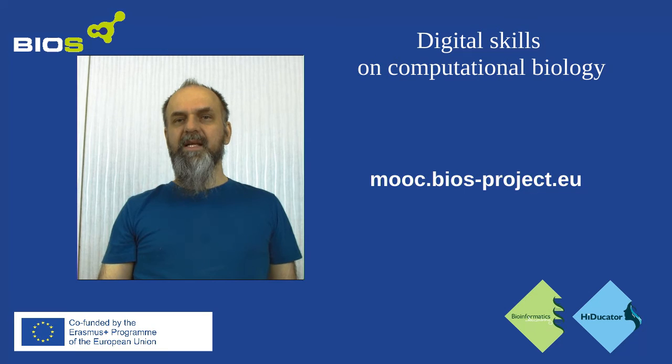This is the best bioinformatics deal you can have starting this new decade. Enjoy!